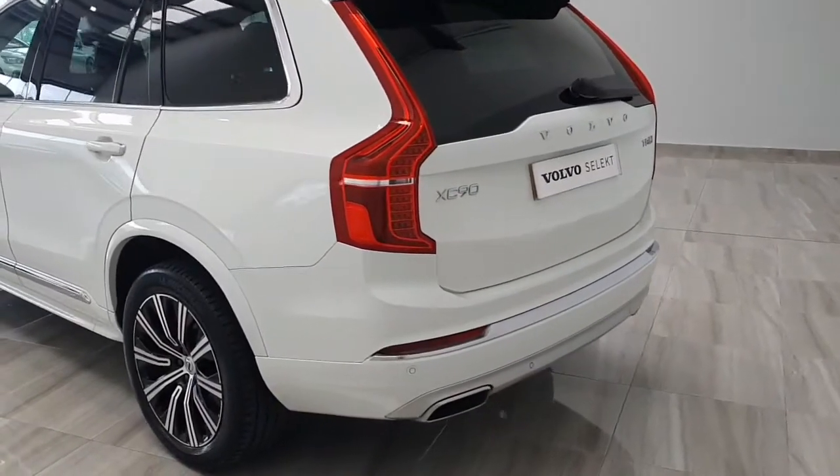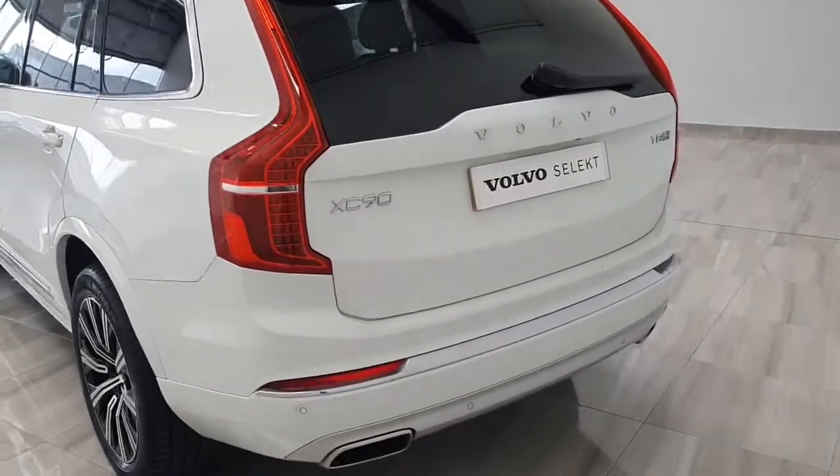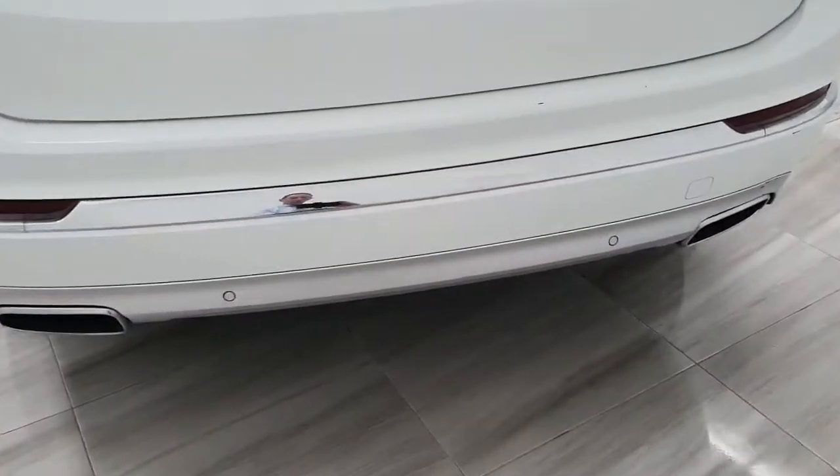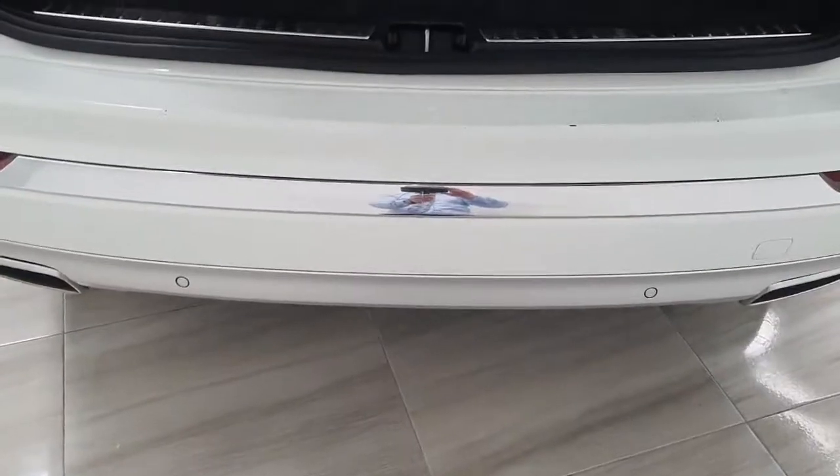This particular Volvo XC90 has been fitted with rear privacy glass. It is the Inscription model, and as we can see, the vehicle has dual integrated tailpipes. We do of course have a full power tailgate.